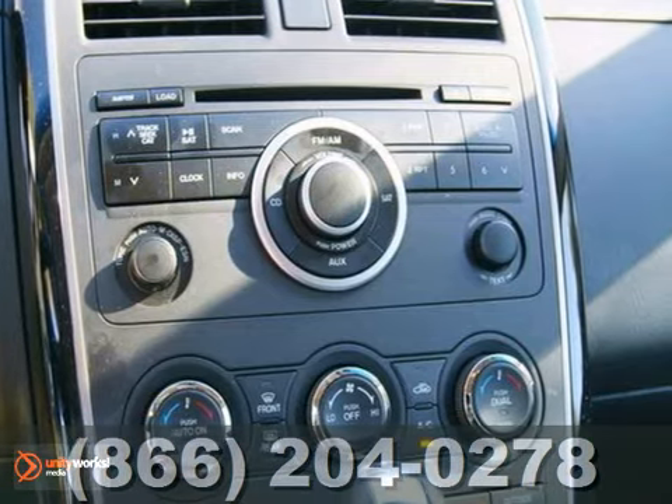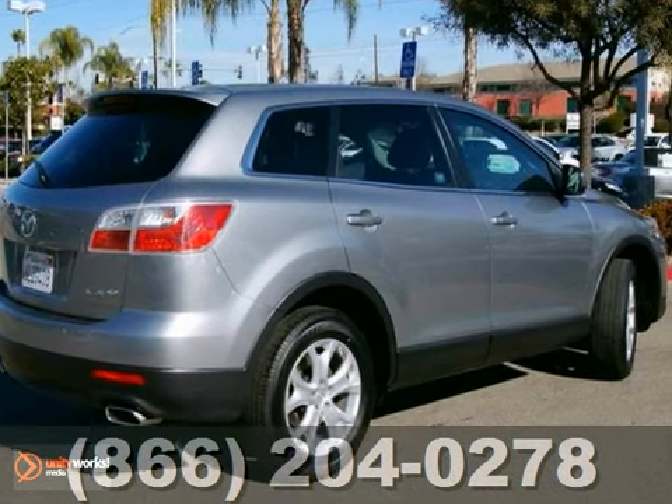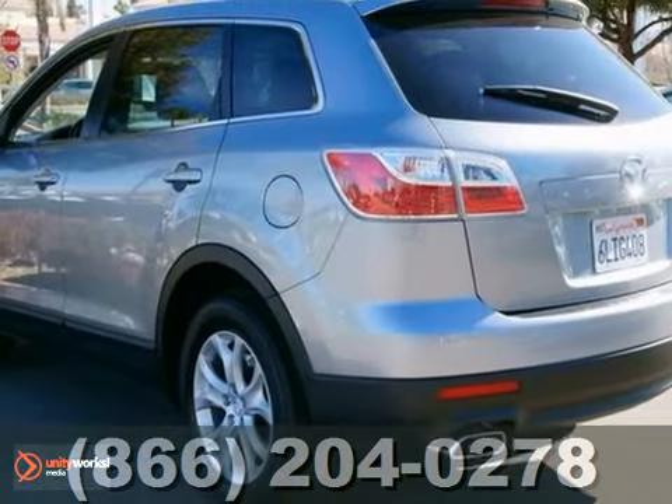Plus, you'll also get heated leather seats, keyless entry, and power windows. You've got to stop in and see this beauty in person.